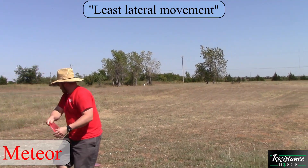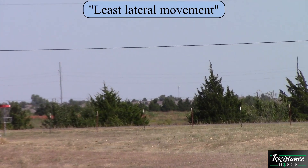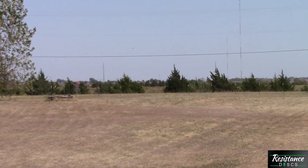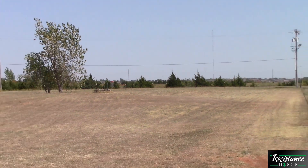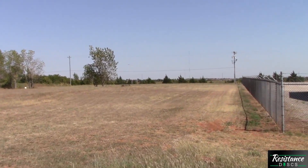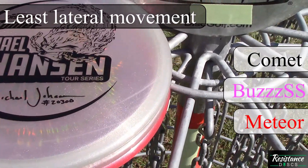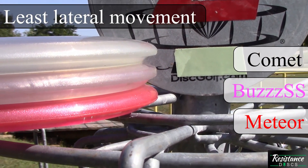Lastly, we're looking at which discs are the best frozen ropes — which have the least lateral movement. The Meteor makes a very subtle S-curve out in the middle of the fairway. The Comet goes absolutely dead straight with almost no lateral movement at all and a slight right finish. Then the BuzzSS comes out dead straight but has that reliable fade at the end. While all three make excellent frozen ropes, the least lateral movement goes to the Comet, then the BuzzSS, and lastly the Meteor.